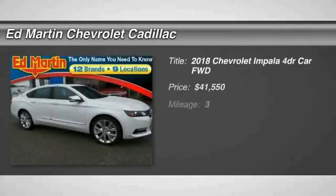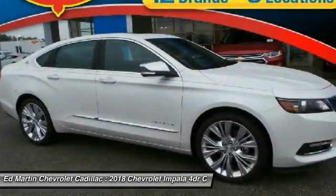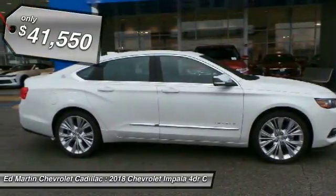You are going to love the 2018 Impala. The Impala has been one of America's favorites for over 50 years, and is priced below $45,000.